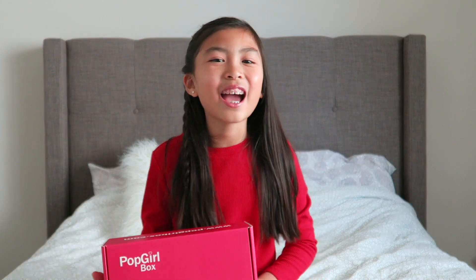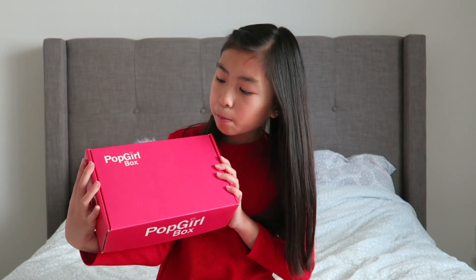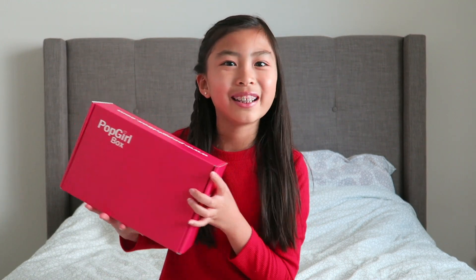Hi guys, it's Kayla here. Today I'm going to be opening up this month's Pop Girl Box. Pop Girl Box is basically a tween subscription box and this one's theme is Dream Big. I can't wait to see what's inside, so let's get to unboxing. Okay, let's open it.